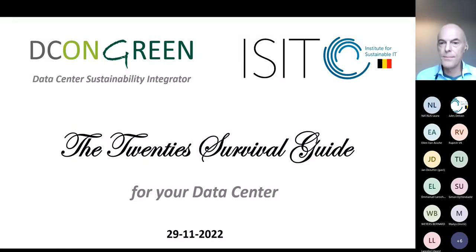Thanks to everybody for joining the webinar. I tried to make it a bit of a swinging title with the '20s Survival Guide for your Data Center. We're certainly living in very challenging but also interesting times in this decade of action towards a more sustainable IT environment.